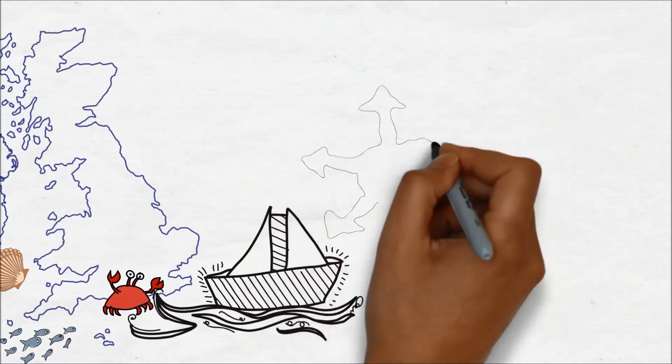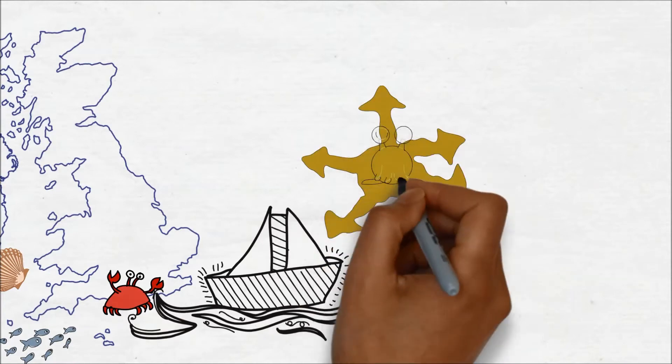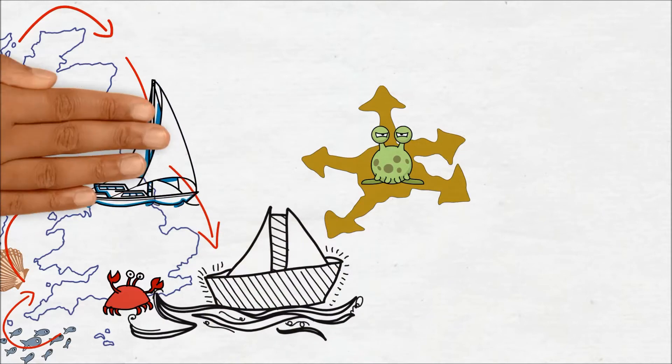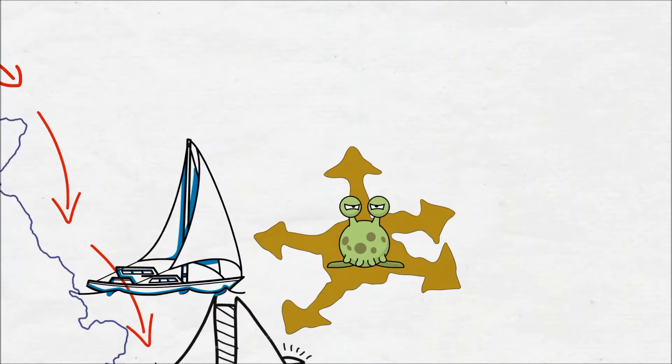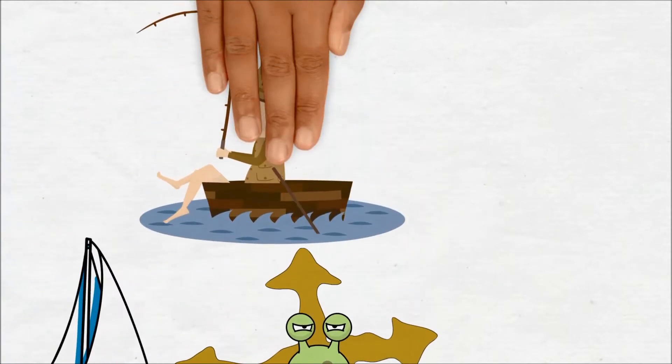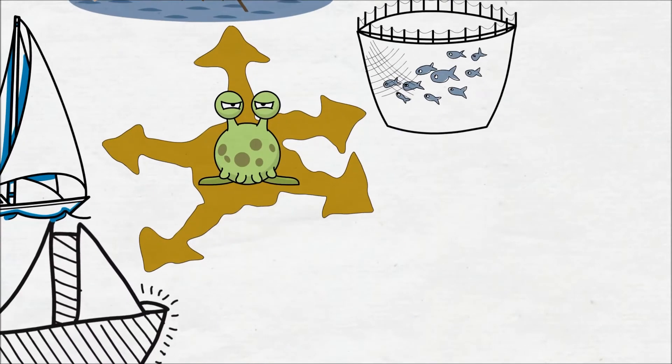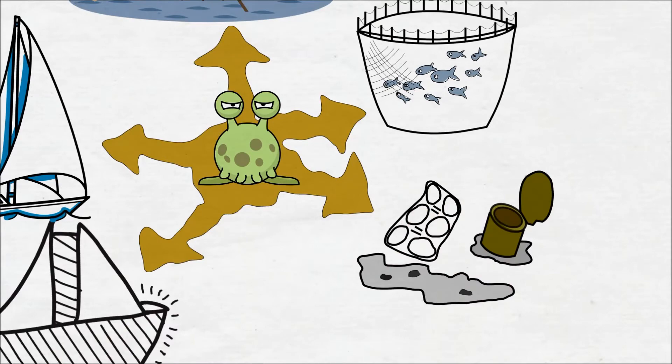Some species have been introduced many times before they take hold, but once established, they can be spread around the coast in many different ways — such as by attaching to recreational or commercial vessels as hull-fouling, by human introduction as live bait, or mariculture-related releases, or by natural dispersal including on marine litter.